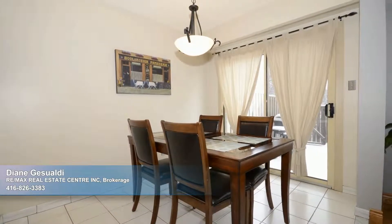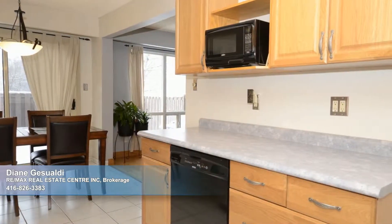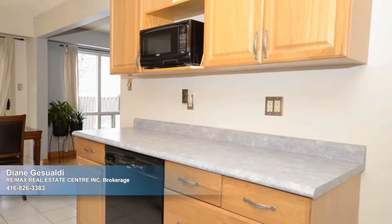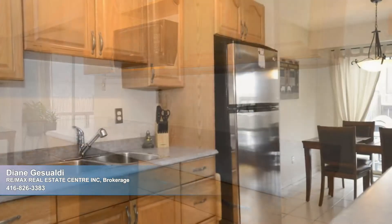From here, it's mere steps to the private backyard, which backs to the park. Ceramic tile floor joins the dining room with the kitchen, where you'll be impressed with the bounty of cabinetry and wealth of preparation space.